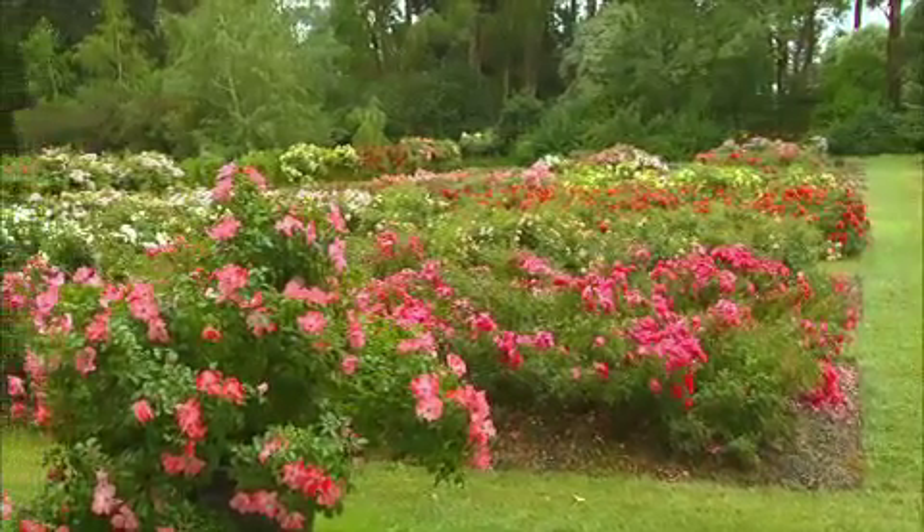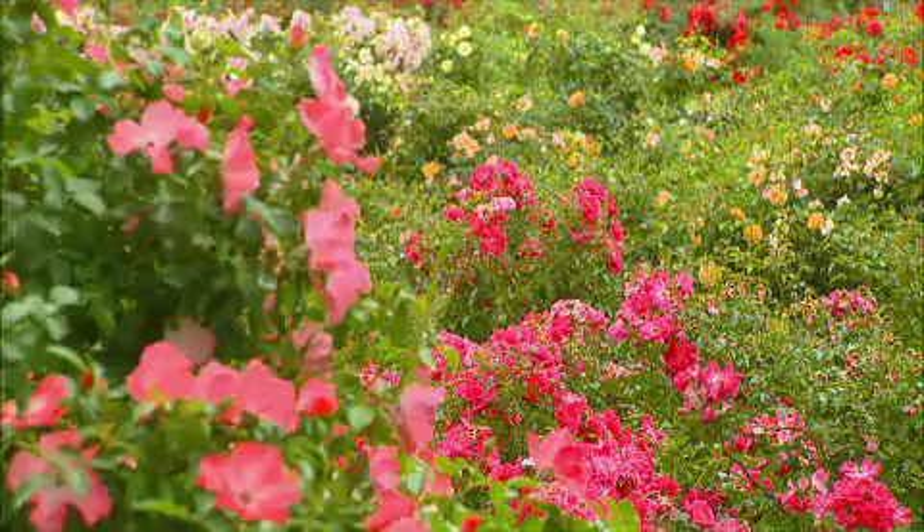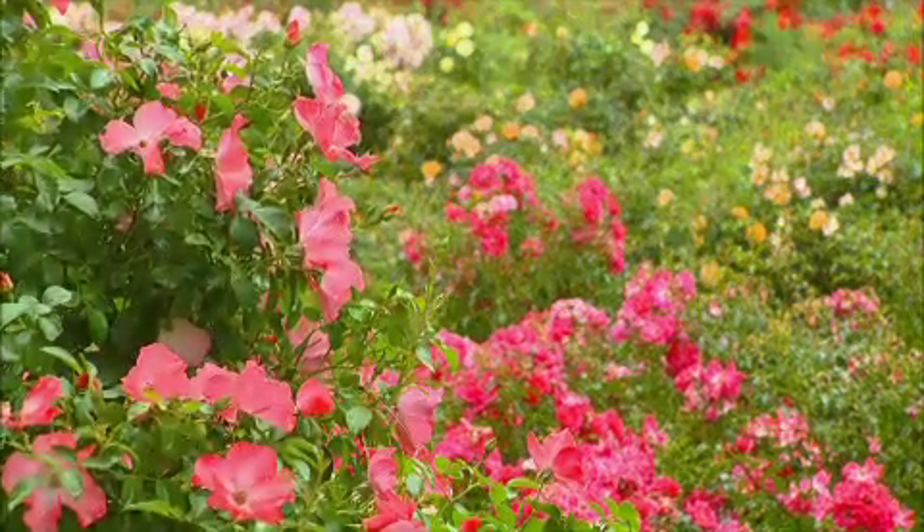The range of colours includes pink splash, scarlet, red, pink, apple blossom, white, coral, and a beautiful gold.